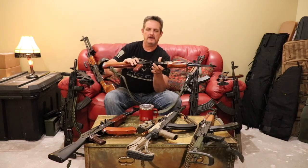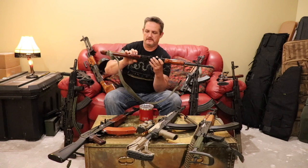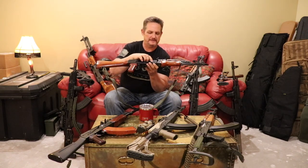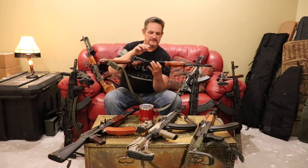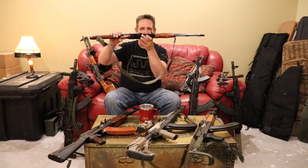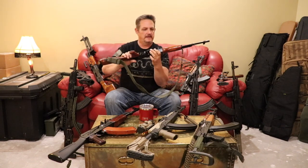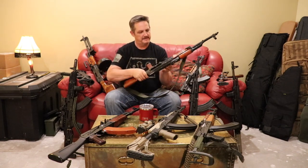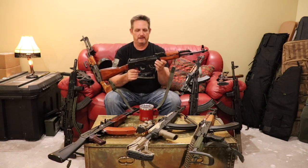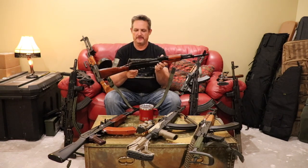Take a look at the rivets on the receiver. These are fairly well made even though it's an older gun — they're a little ugly but they're seated well. You can't see any gap between the receiver and the rivet. On the inside they're done well too. It's always a good thing to look at those rivets and make sure they're done properly — not loose, seated well, and no gaps.